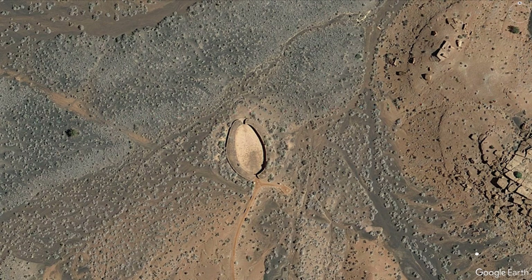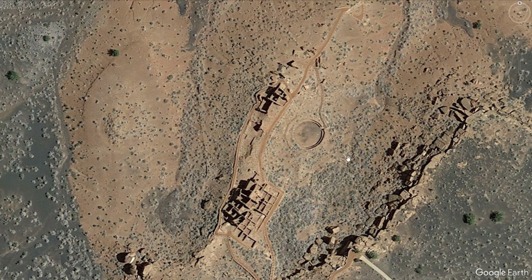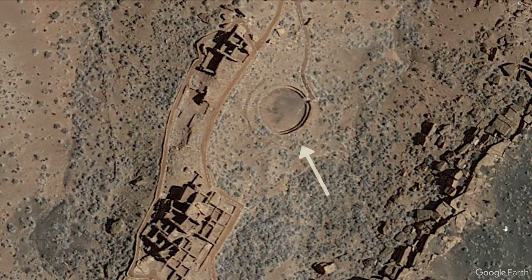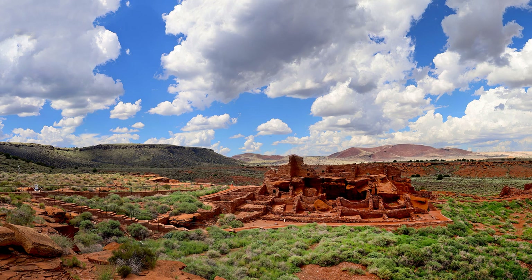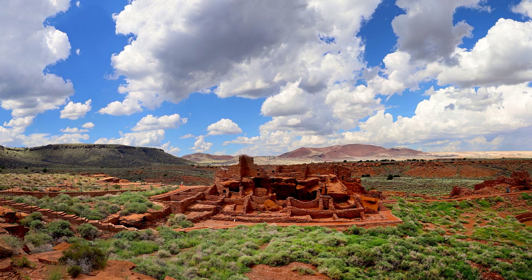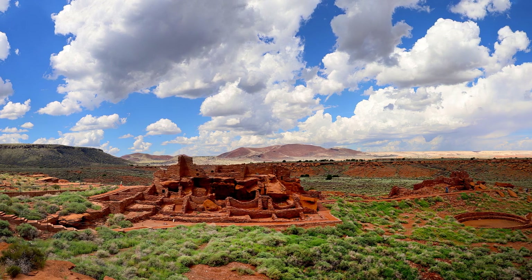Also behind the visitor center is a Sinagua-style community room, indicated by its circular shape and the doorway aligning to the east. Yet the construction of the village itself is from the Anasazi culture farther north. So we have building styles from three different cultures blending together here at Wupatki.